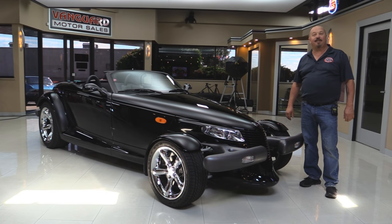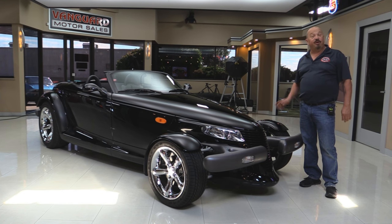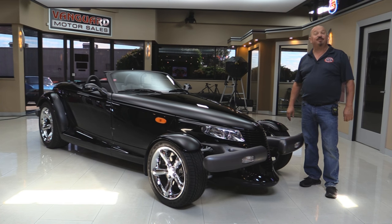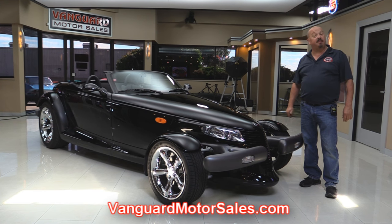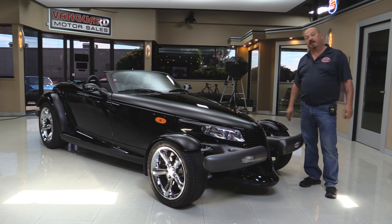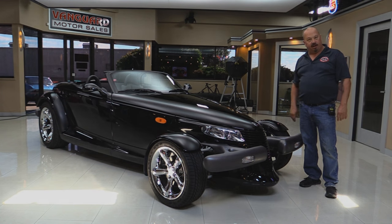Welcome back to Vanguard Motor Sales. I'm Greg and I'm standing in front of a 1999 Prowler with only 3,400 miles on it. She's black on black and she is beautiful. If you want to check out about a hundred pictures of her, go to our website at VanguardMotorSales.com. We'll put it up on the lift so we can show you how nice it is — under the hood, the interior — everything you need to see to make a great decision on your Prowler investment.